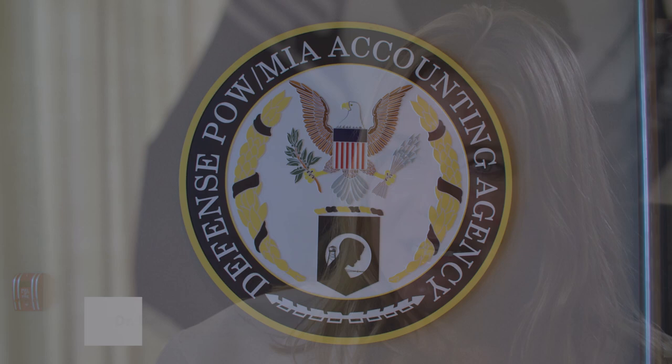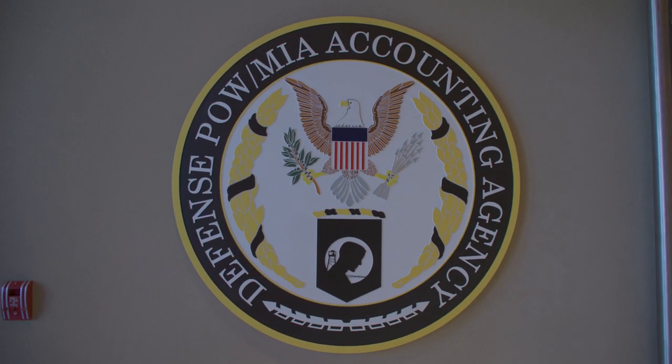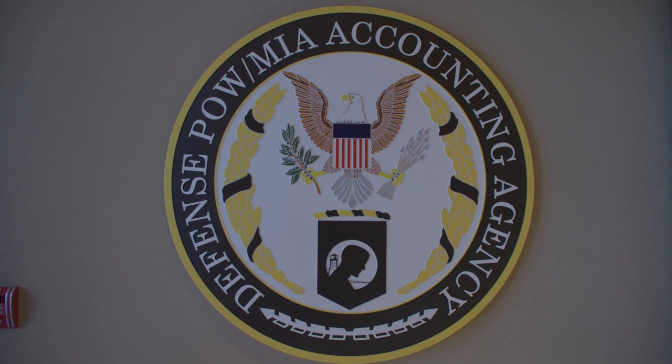My name is Dr. Deborah Prince-Zinni, and I am the Deputy Laboratory Director here at the DPAA Laboratory. DPAA was established in 2015; however, we have a very long history of our predecessor organizations such as JPEC, SIL-HI, and really going back — the laboratory itself has a long history going back to right after all the wars.